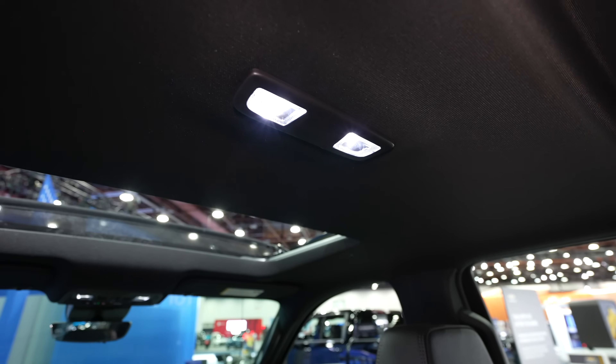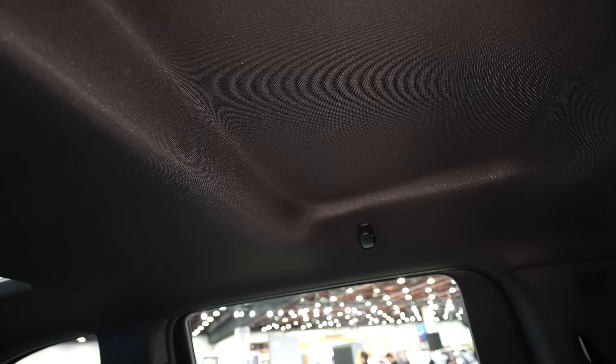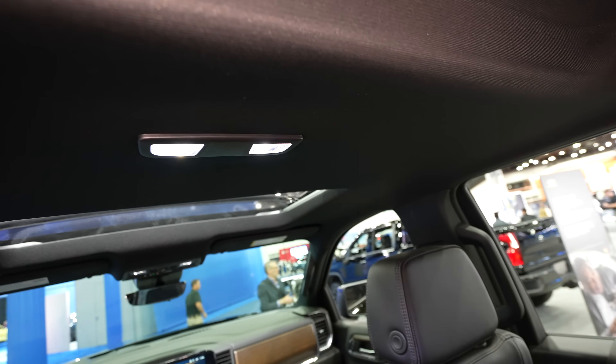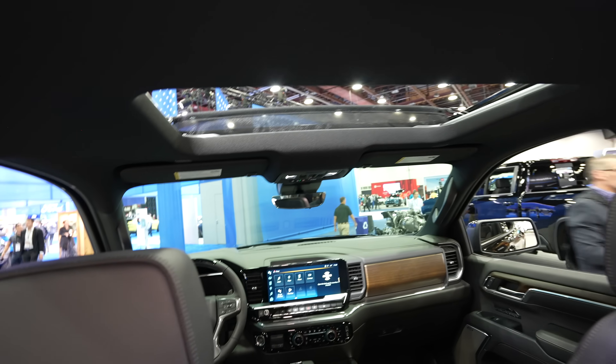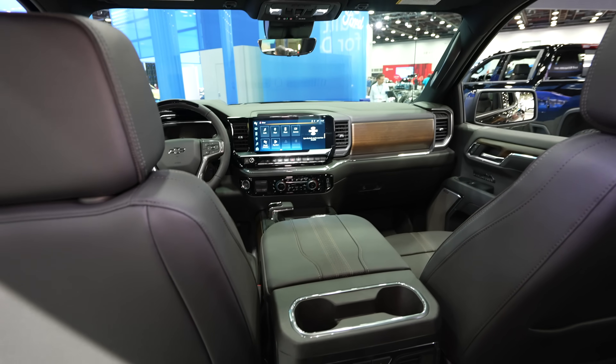This center seat has a fold-down armrest cup holder. Your LED dome map lights are going to be up top in the middle of the headliner, and they absolutely pushed the maximum amount they could for the rear occupants to give them more head space. This is about three more inches of head space, and that's why I like the single pane sunroof — because if you had a dual pane you wouldn't have this much head room back here. Hats off to General Motors for accommodating taller passengers.